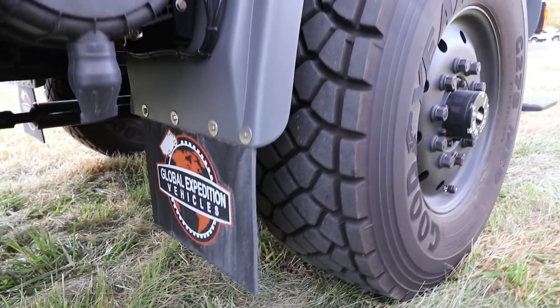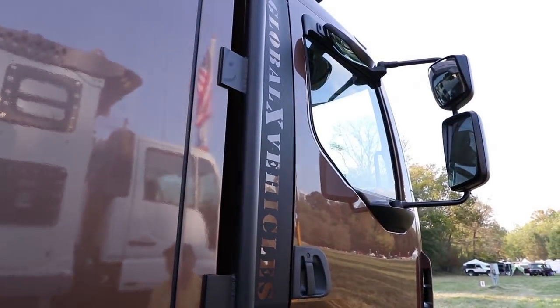What are you going to do and where are you going to go with that thing? We're going to live full time in it and go wherever we want — Alaska, the Yukon, out west. And with those tires, down any road we feel like going down.